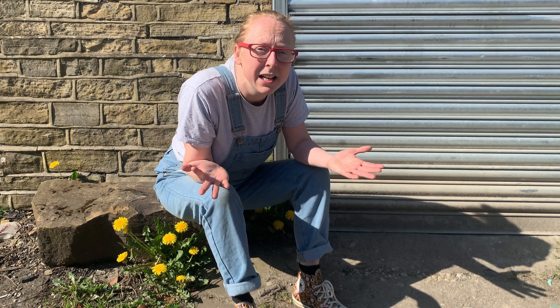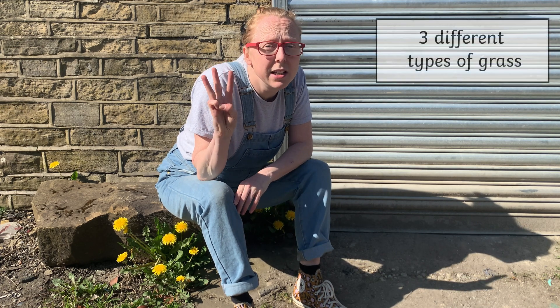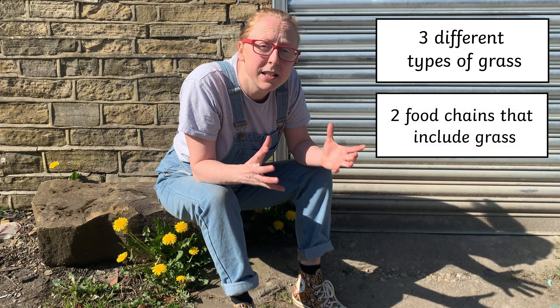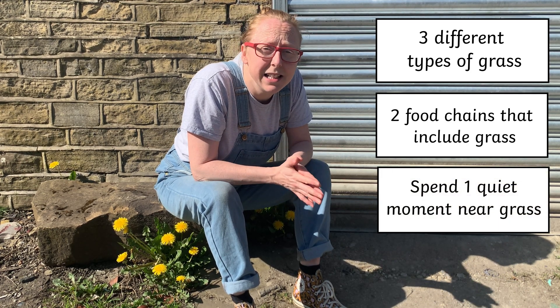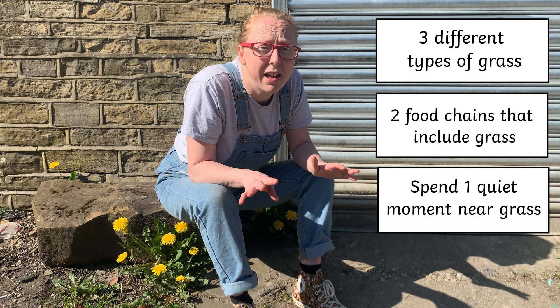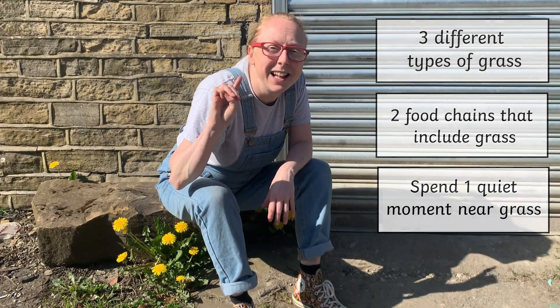If there's a sky above you and ground below you, then you can find something in nature. For this 3-2-1 challenge, I want you to try it in a different place than normal — if you normally go to the woods, try a street; if you normally use a book, try the internet. Find three different types of grass, find two different food chains that involve grass, and spend one moment just standing, sitting, or lying in grass doing absolutely nothing. Ready? Three, two, one, let's go!